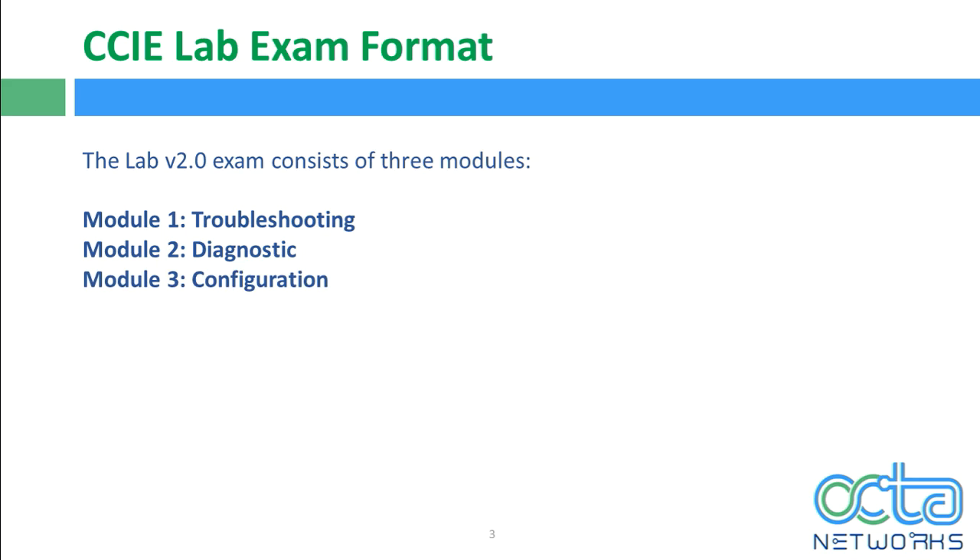Module 3 is configuration. The configuration module is pretty much similar to what you've been doing in version 1 — you'll get a network topology with a question set, and you have to implement configurations as per those questions. As per the blueprint, phones need to be accessed remotely. To access phones remotely, they need to be registered first, so the registration part won't be part of the candidate's job — the phones will already be registered so the candidate can remotely access them.